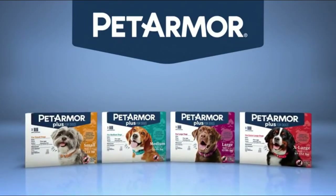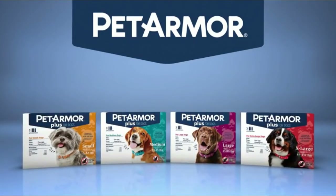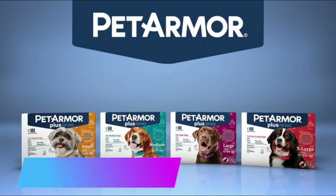Pet Armor Plus for Dogs Flea and Tick Prevention for Dogs. Long-Lasting and Fast-Acting Topical Dog Flea Treatment, 3-Count.